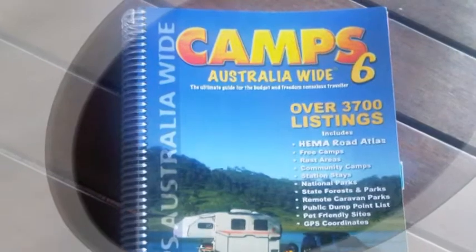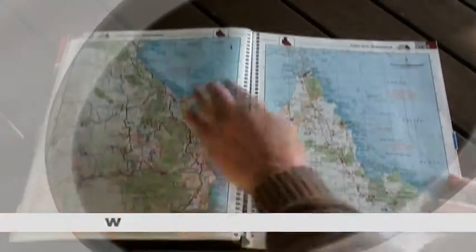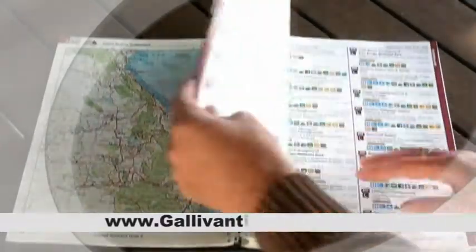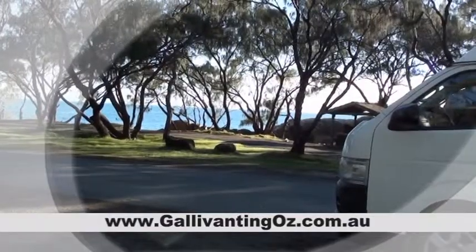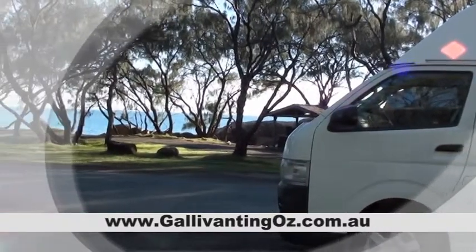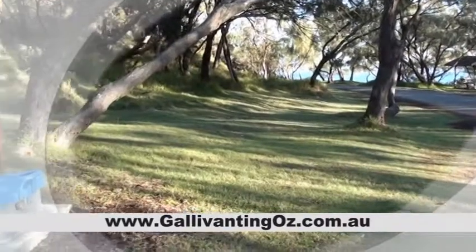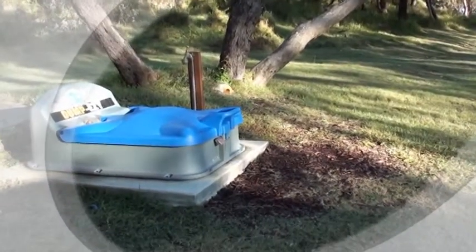To find the locations of these Freedom Camps, we recommend getting your hands on a copy of the Camps Australia Wide Guide. It's an excellent guide which gives you lots of information on where you can legally Freedom Camp throughout Australia. It also lets you know what the place is like — so, for example, if it's got a beautiful outlook — and also extra information to assist with your trip planning, like the locations of the dump stations, which is where you empty your toilet and waste water.